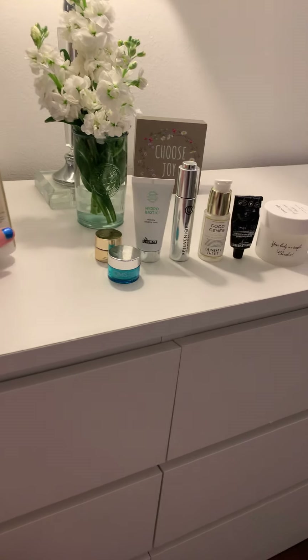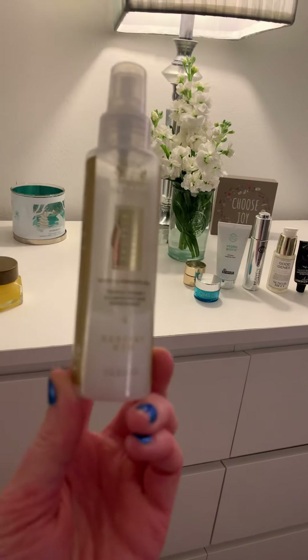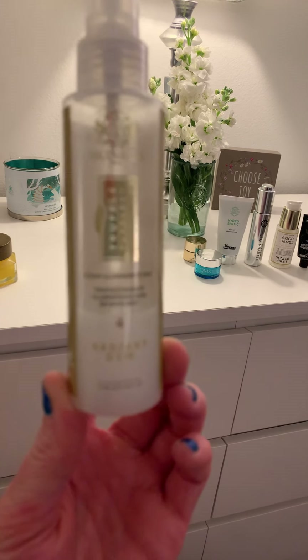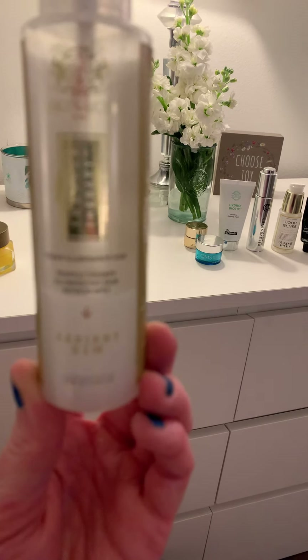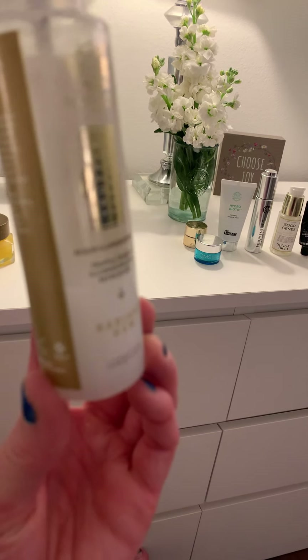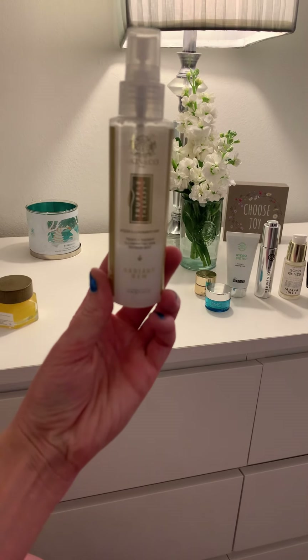From there, I go into this Skin and Co radiant dew mist — it's an all-over mist. I put this on my face; I use this all the time. As you can tell, I'm almost done with it, but this is so awesome and it has helped my skin so much.